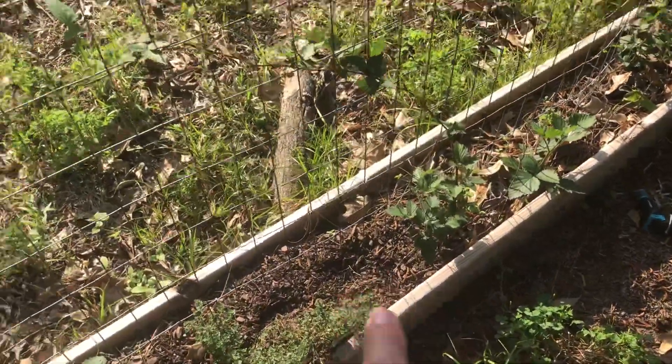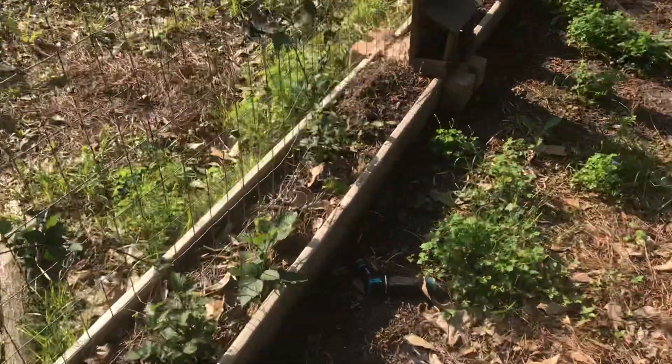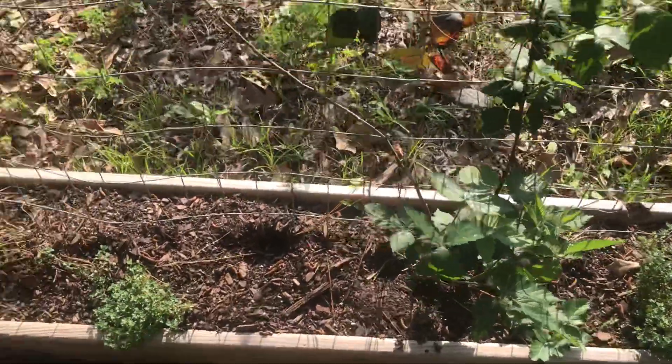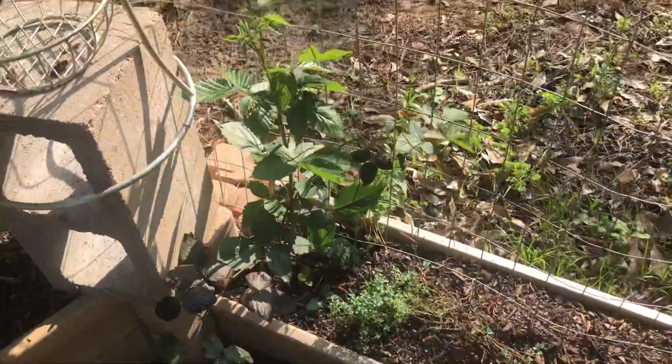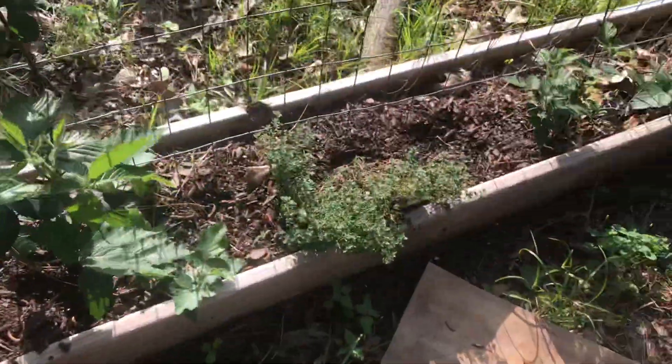That could have potentially been from the storm, because the extra water running off this board could have made those dents. Super excited about my blackberries, and my lemon thyme looks pretty good.